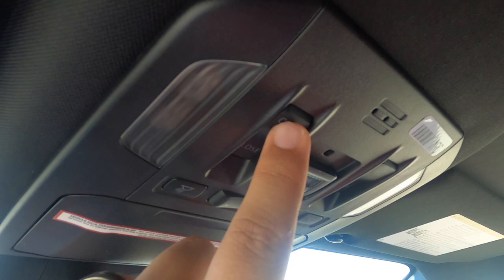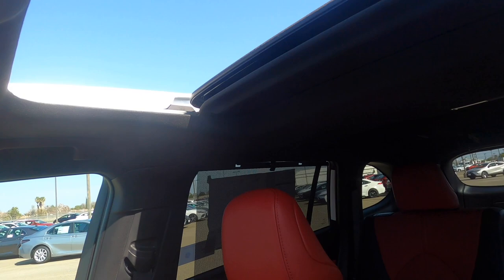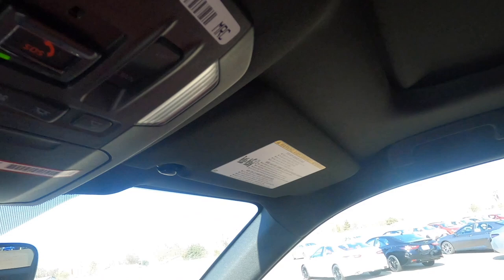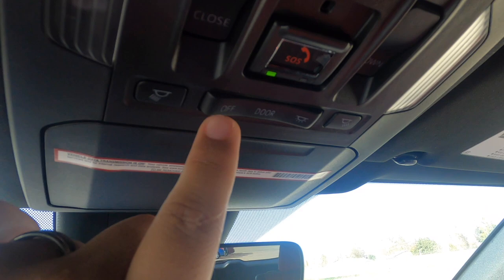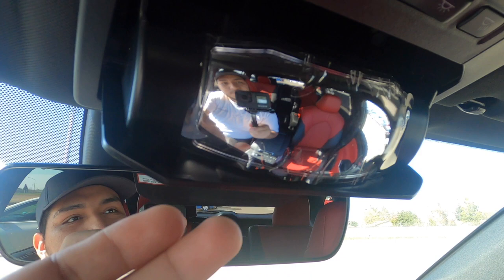It's a little disappointing there's no panoramic roof on this one, but the overhead console has lighting controls. On this side there are no LED lights. There's a glasses holder, and — pretty cool — you can tilt the rearview mirror partway up so you can see and talk to your kids in the back without turning around.